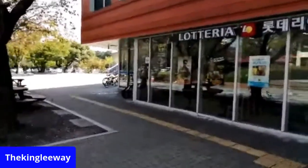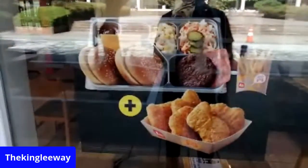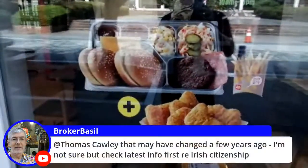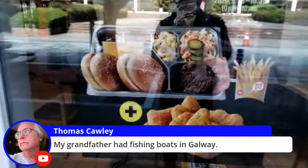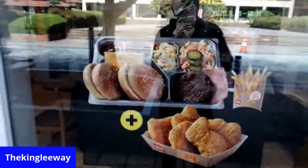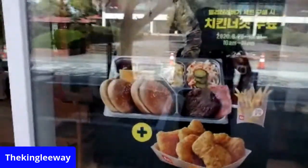Good — here's a Lotteria, a Lotte Company hamburger place. Change if you're not sure at first, but for Irish citizenship, my grandfather had a fishing boat in Galway. This campus is dead but the weather's bright. That does not look too appetizing to me — put it on those silver lunch trays.